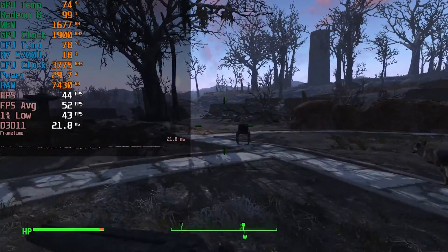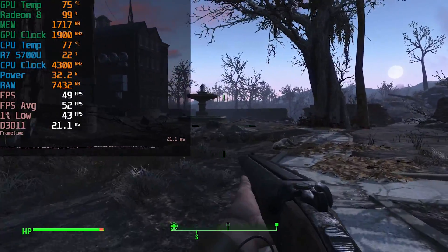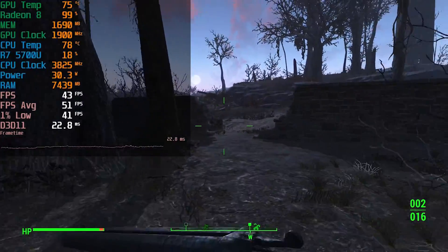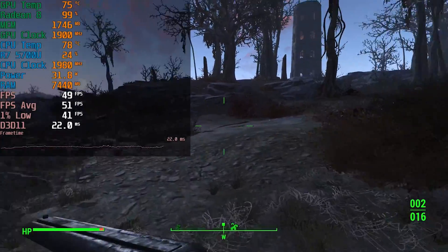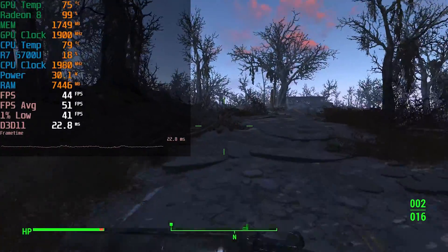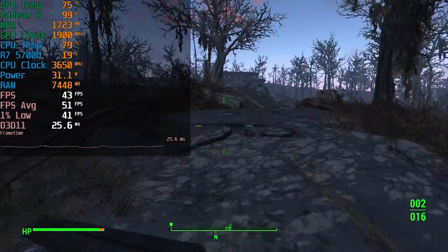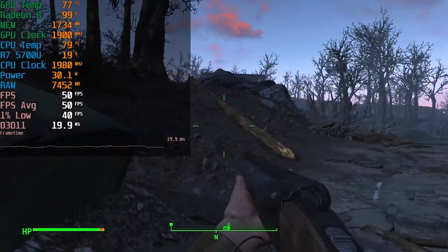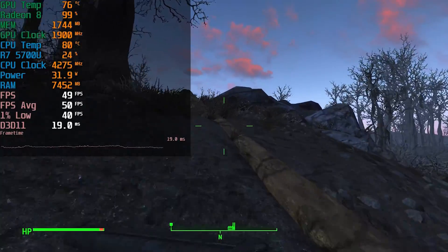The next-gen update came out for Fallout 4 right as it's having a resurgence due to the Fallout TV show, which ended up being pretty spectacular. This new update is supposed to come with some visual improvements, though from everything I can see it's only visual improvements on consoles, but it does include some new content.